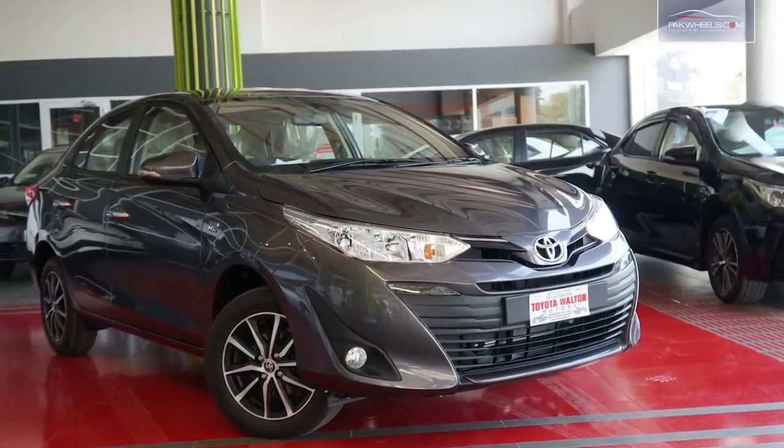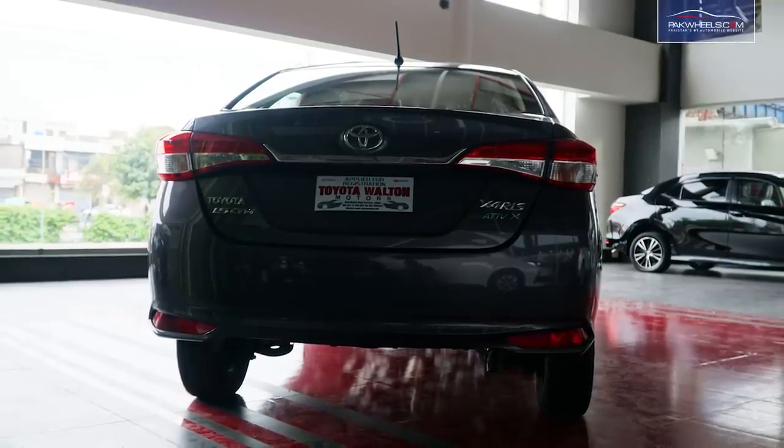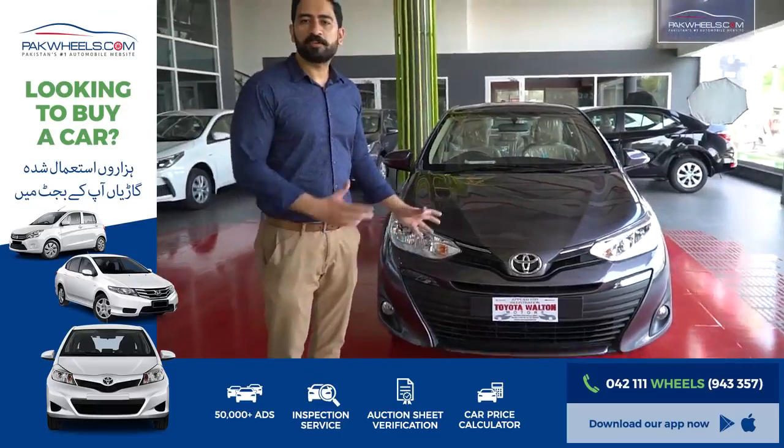Toyota Yaris has replaced Toyota XLI and Toyota GLI in Pakistan. I am giving you a walk-around.